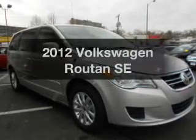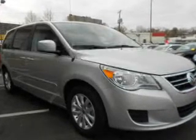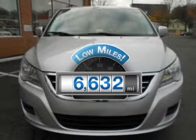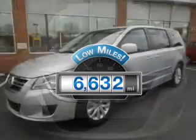Check out this 2012 Volkswagen Routan. This is the set of wheels you've been looking for. A low odometer reading makes this vehicle a great value at this price.